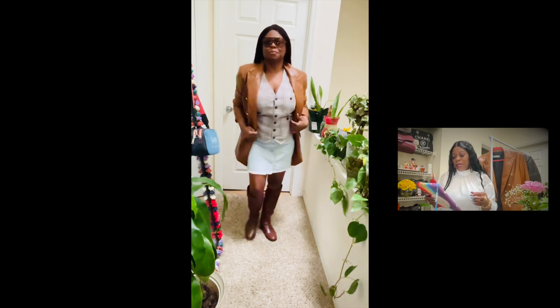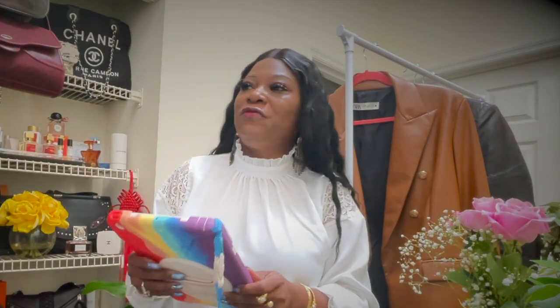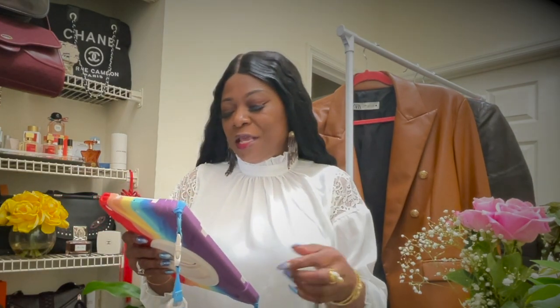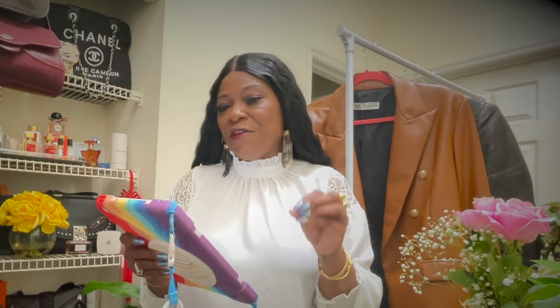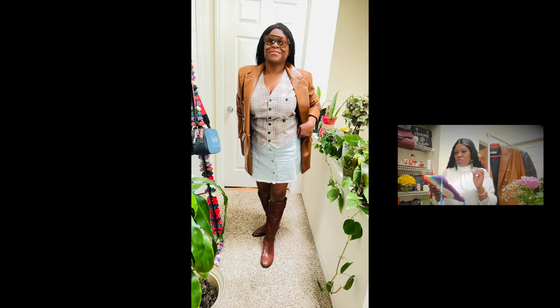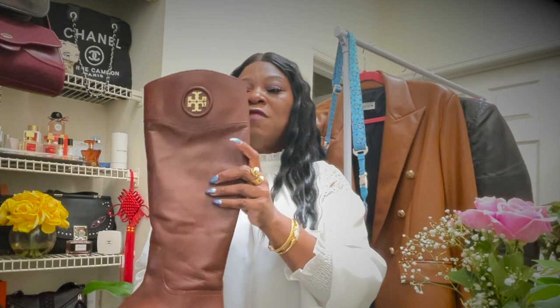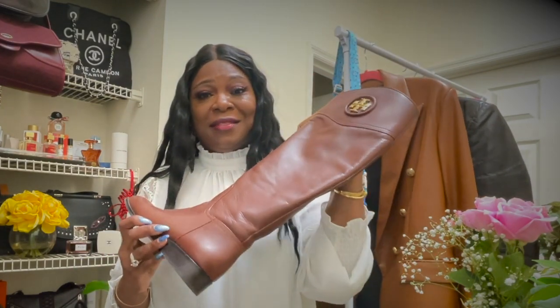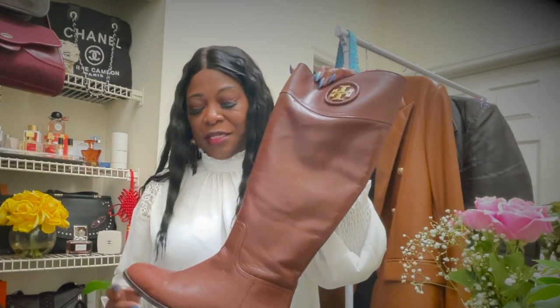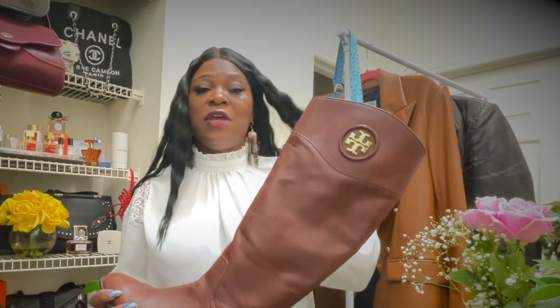I wore it with a men's vest - you've seen this vest if you watch my videos. I paired it with a very light jean skirt. I didn't want anything dark, so I went with that light jean skirt. And I always show you something from the outfit - I have my Tory Burch riding boots. It's not the exact same color, but it has that nice rich brown and I thought it paired really nicely with the blazer and the vest.